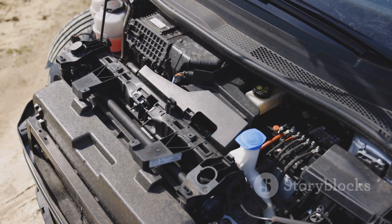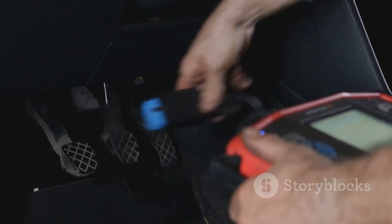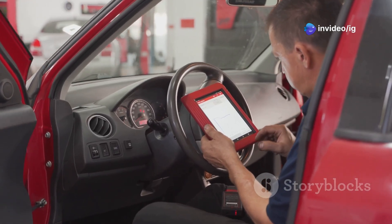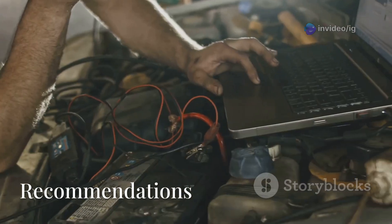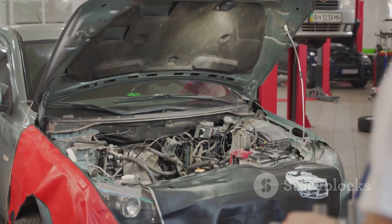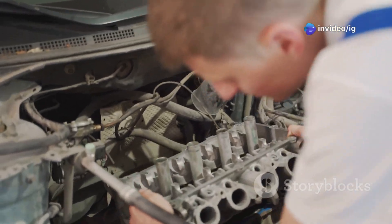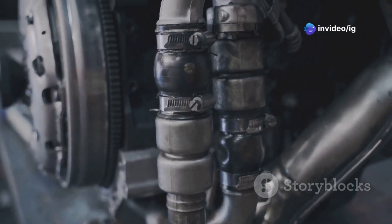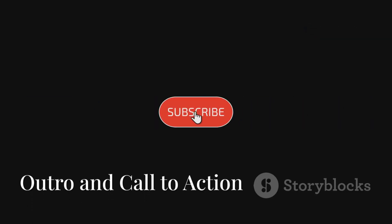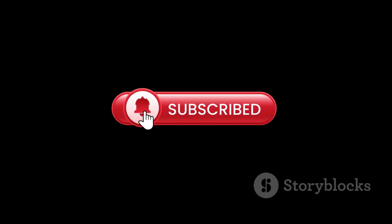The P0515 code is mainly caused by a faulty battery temperature sensor, a bad alternator, or sometimes wiring issues. Fixing it will make sure your battery charges properly and helps prevent electrical failures down the road. For more car troubleshooting guides, check out these videos next: P0274, which covers the cylinder 6 contribution or balance fault, and P0275 for the cylinder 7 contribution or balance fault. If you found this helpful, don't forget to like, share, and subscribe to IG Garage for more car repair tips.